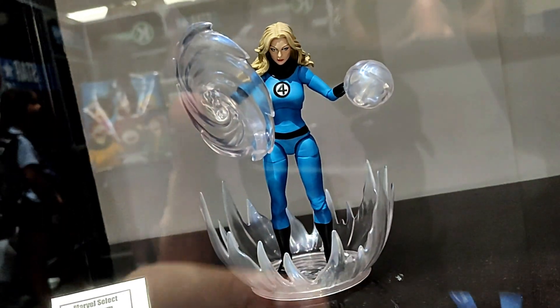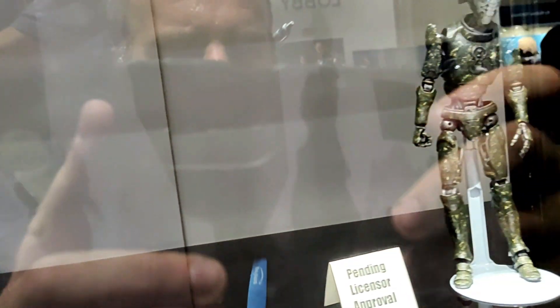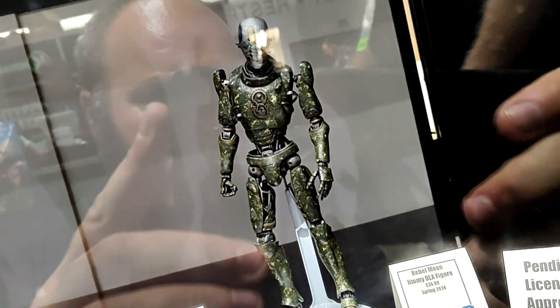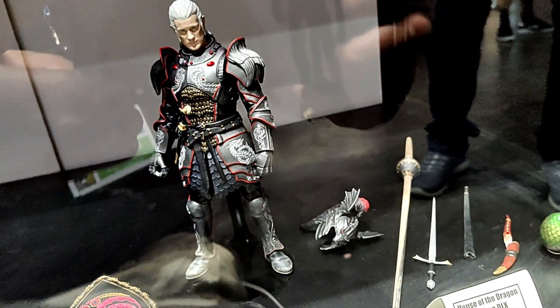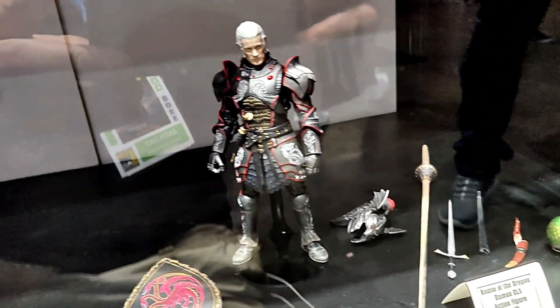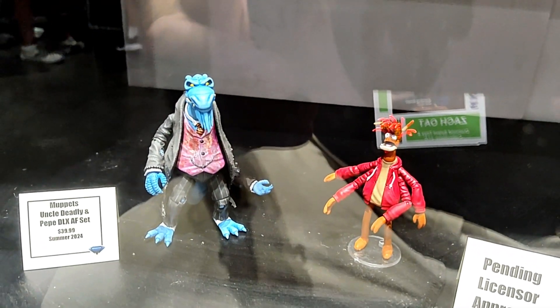Here is the Marvel Select action figure of Sue Storm. For the very first time, we're showing off our first action figure from Zack Snyder's Rebel Moon — this is Jimmy — and we will have more figures in that assortment. Here you can see our first figure from House of the Dragon, Daemon, in his armor. Our next two Muppets figures: Uncle Deadly and Pepe the Prawn.